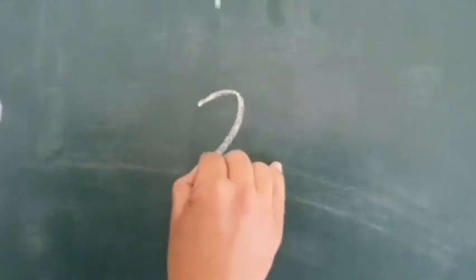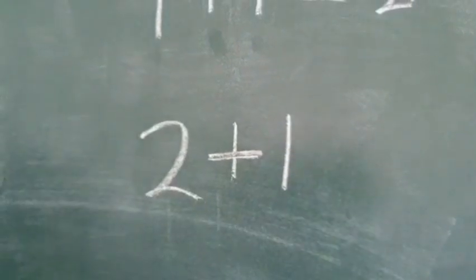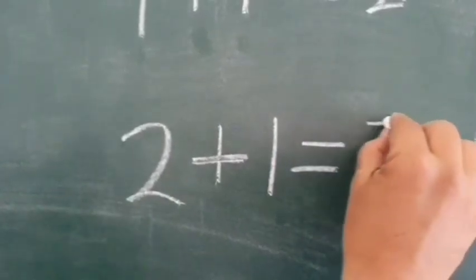Three. Two and one more. We add both digits. Two plus one is equal to three.